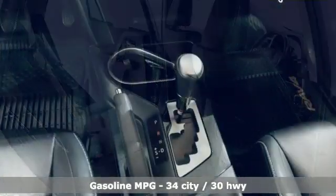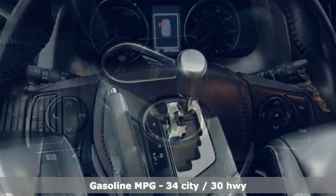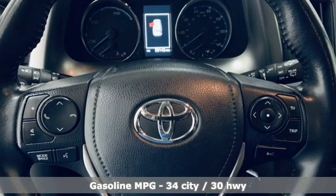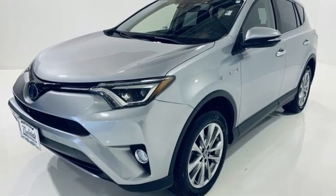Inline four-cylinder engine, dual-zone climate control, integrated navigation system, auto-dimming rear view mirror, front heated bucket seats, memory exterior door mirror settings.